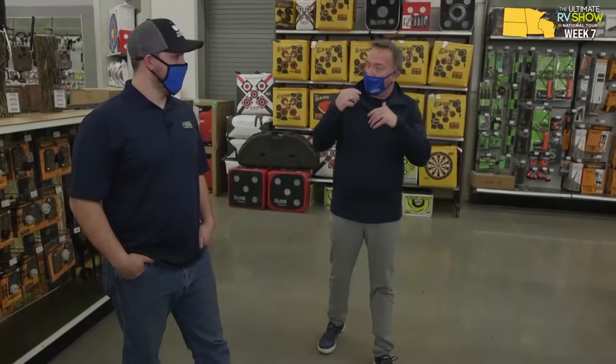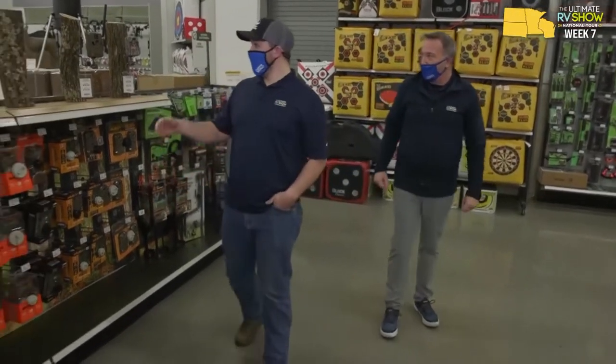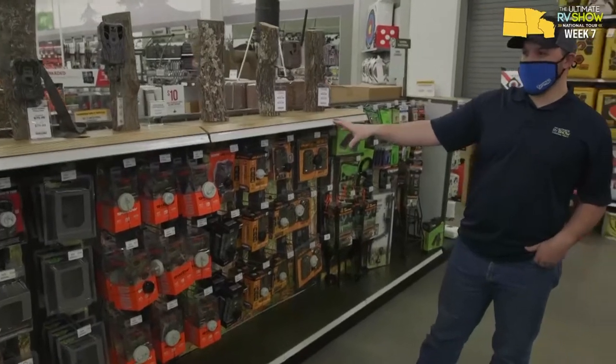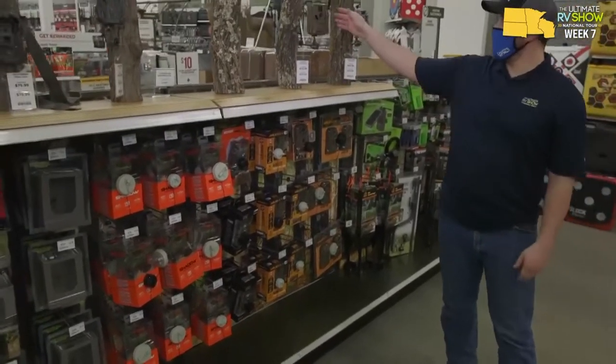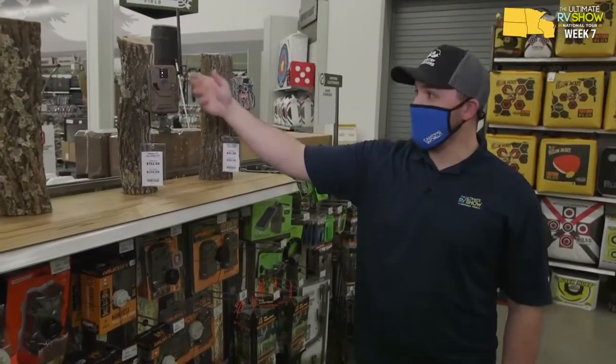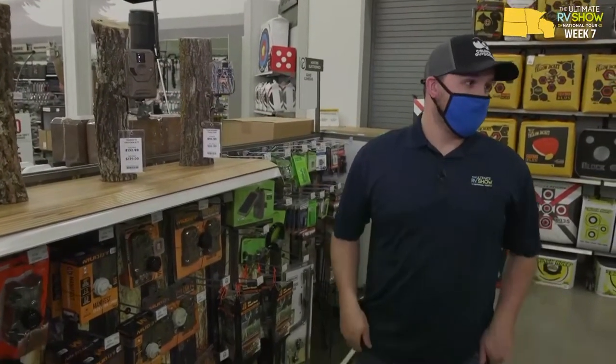A lot of people don't know that at Gander Camping World, we have everything you need to really up that experience. So let's talk real quick about some of the things people can get here to up their game for deer hunting. Let's start right here — you have your scent control and your food plots. But these trail cameras are amazing, how far they've come. We've got a rack full of them. Ten, fifteen years ago you were getting film developed. Now it's sending pictures straight to your cell phone, and they have solar panels. There are so many options.